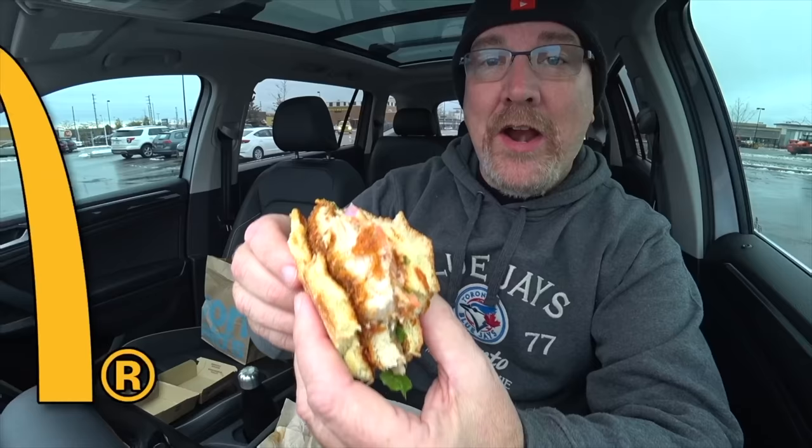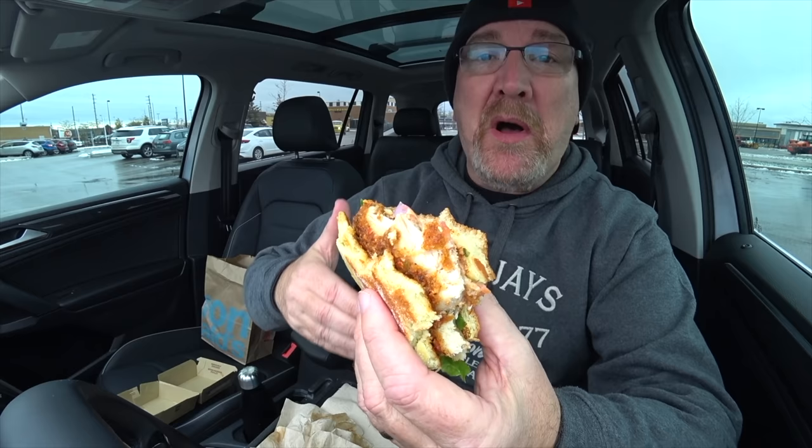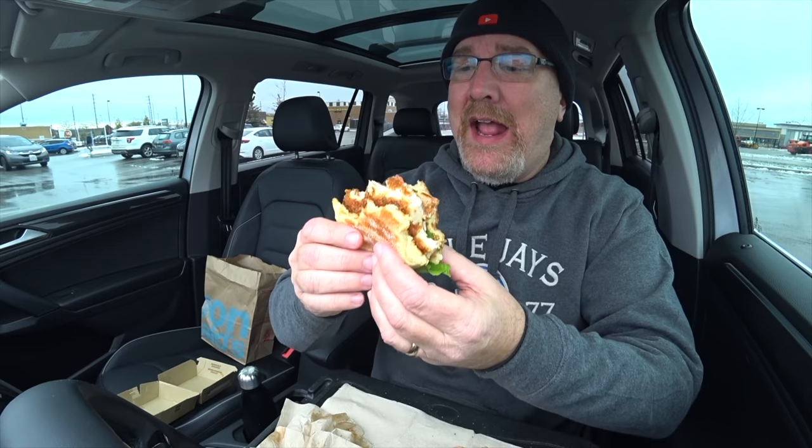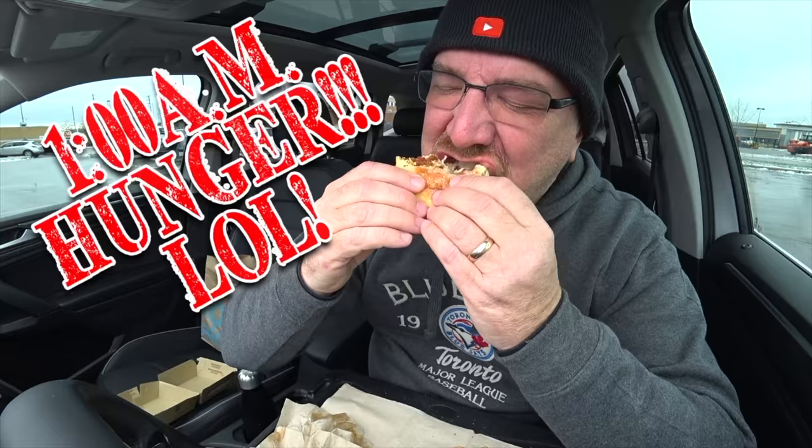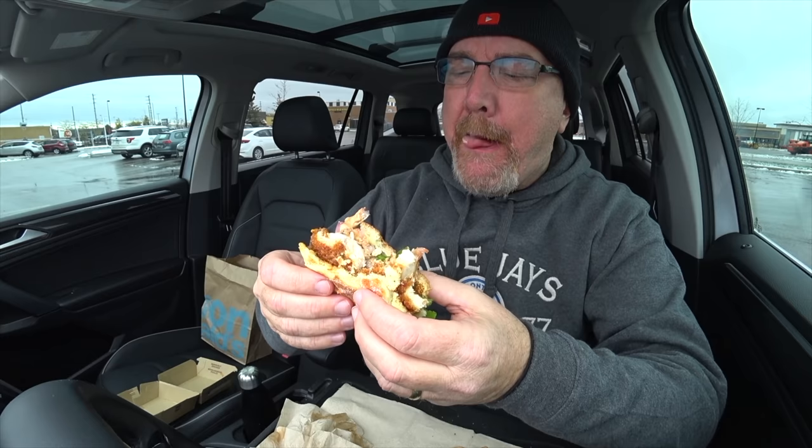The combination of this fresh bun, the juicy chicken, that onion, the tomato, the lettuce, and that sauce makes for a perfect combination, and I'm loving it. I want to give a one o'clock in the morning shout-out bite to all the employees at McDonald's who gave us this amazing food, and to all the people who love to watch my videos at one o'clock in the morning — we don't know why you do, but you do. This bite is for you. Cheers. Oh, yeah.